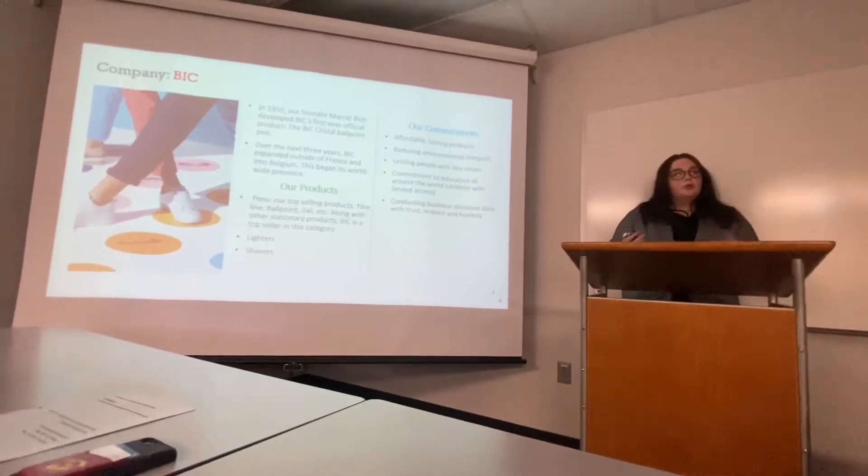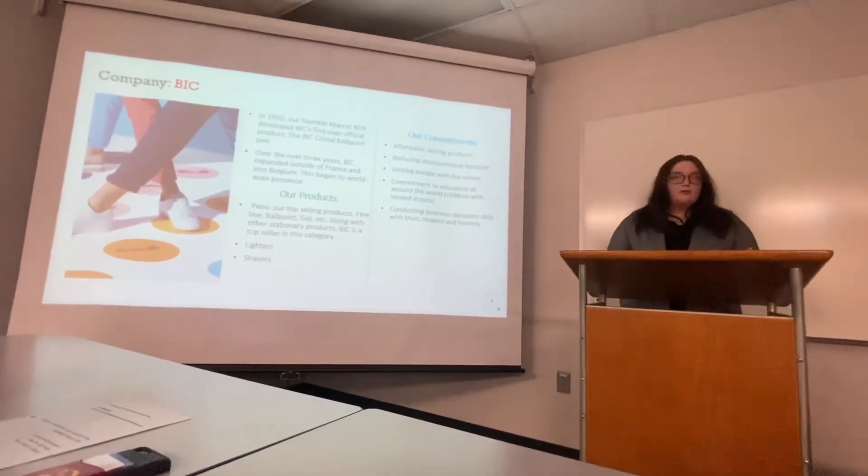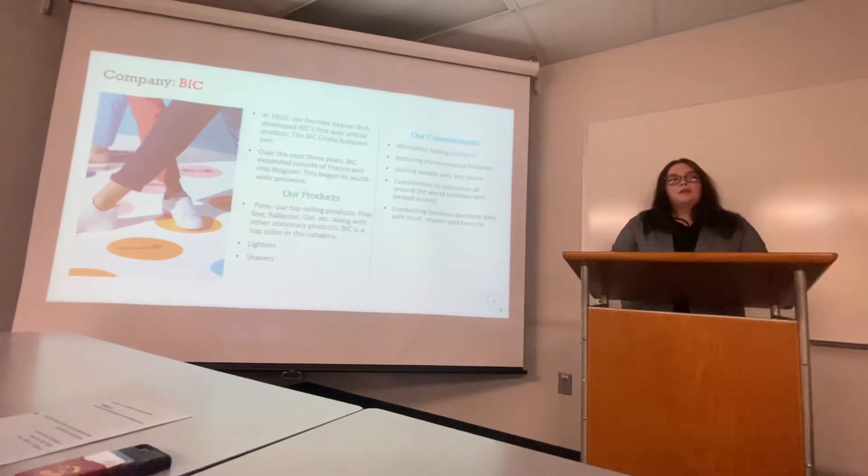My product is going to be a 4-in-1 pen, which takes the top four selling pens and combines them all into one.